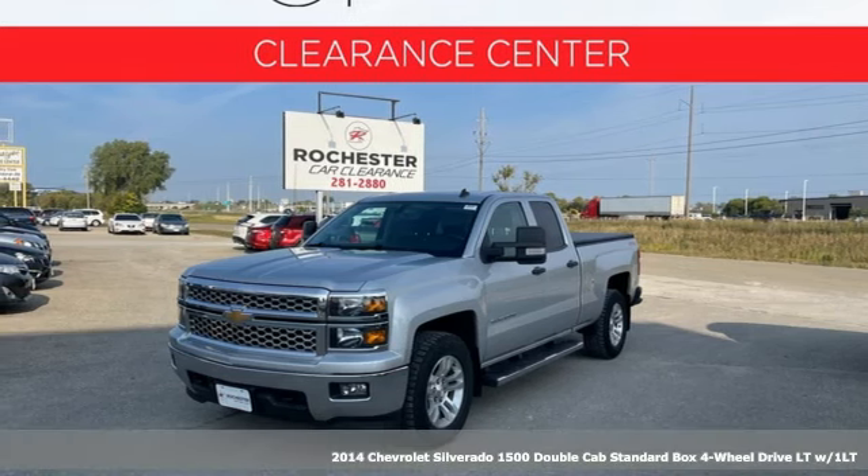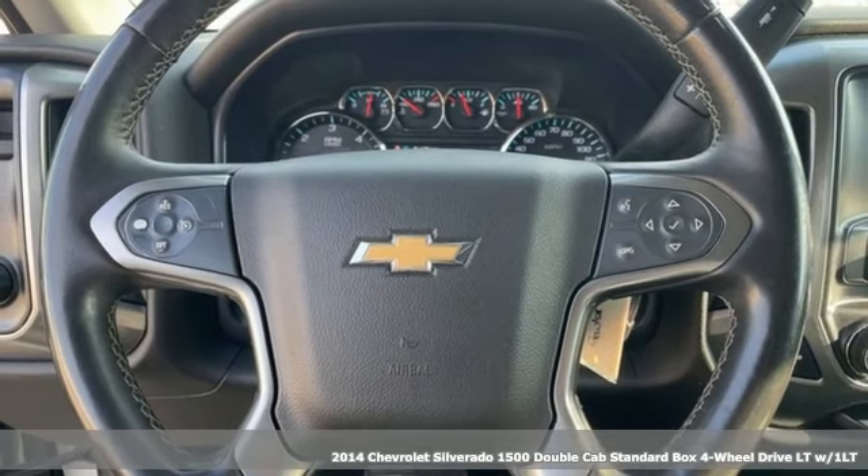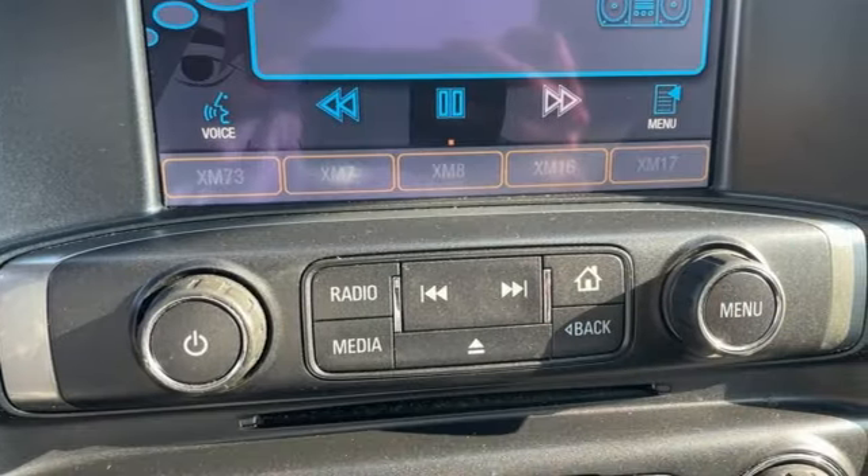It's a 2014 Chevrolet Silverado 1500. Equal parts suave and stout, this multi-tasking Silverado is a powerful personality.